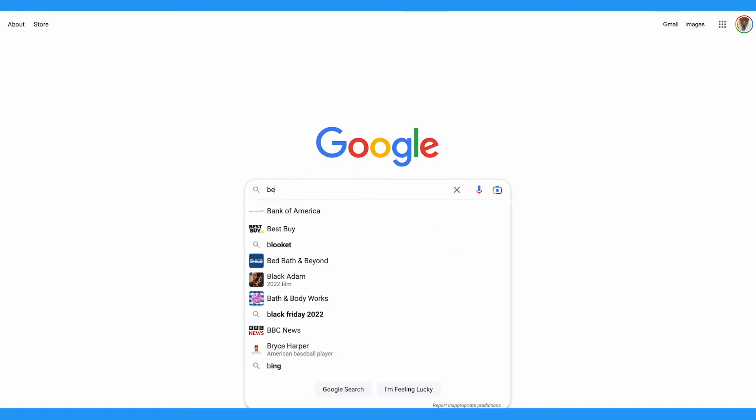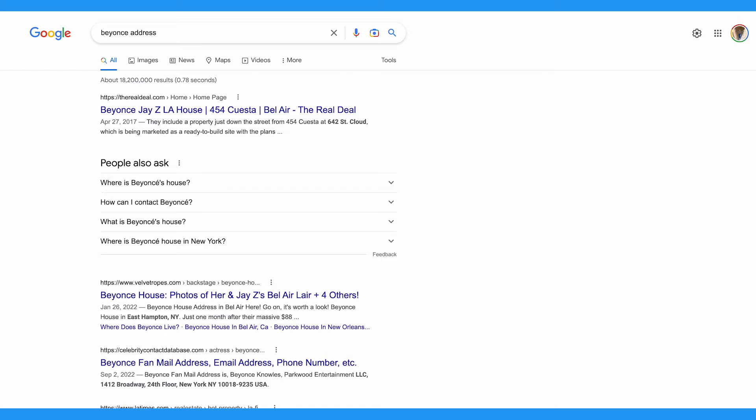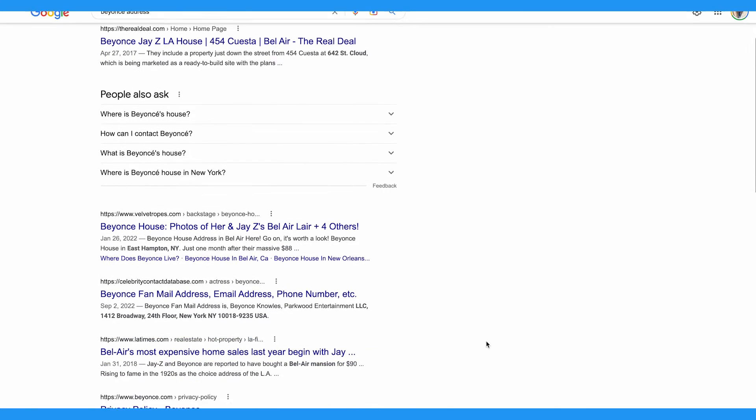Here is how to do it. Using your Google account, log in and head to google.com. Search for your name and find the search result that includes information about you that you didn't put out there, such as your personal email.